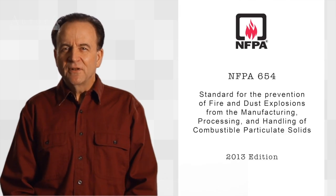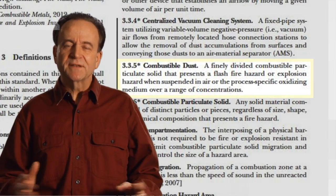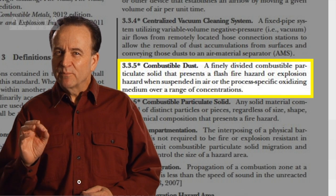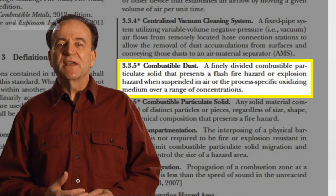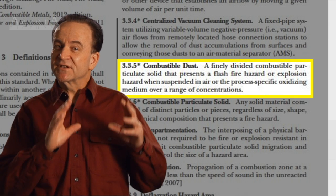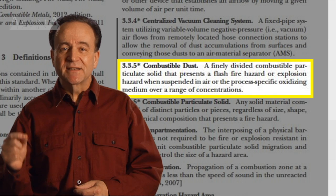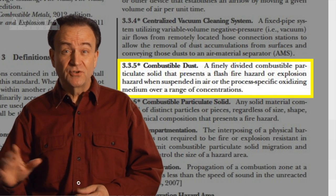The National Fire Prevention Association defines combustible dust as a finely divided combustible particulate solid that presents a flash fire hazard or explosion hazard when suspended in air, or the process-specific oxidizing medium over a range of concentrations.